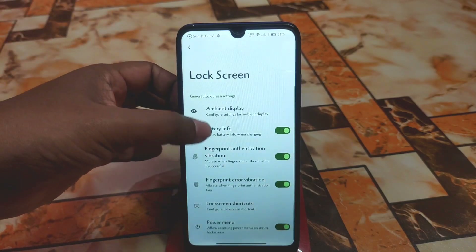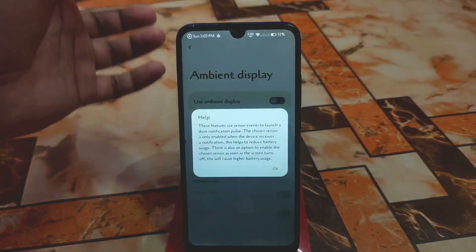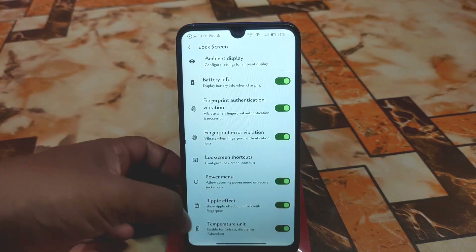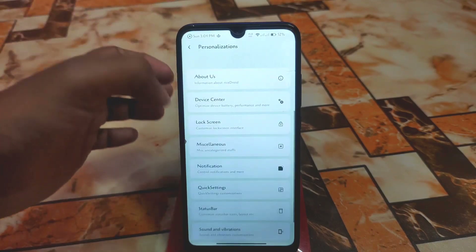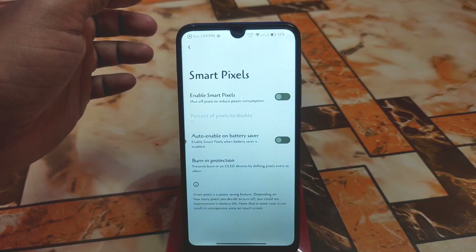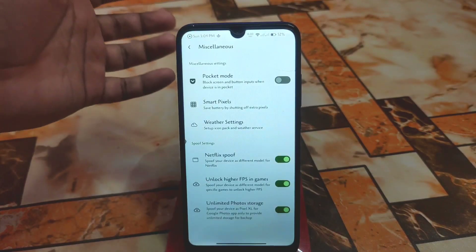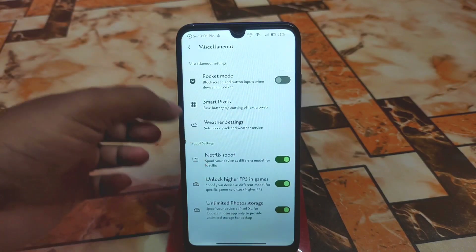Then we have Lock Screen customization — Ambient Display, additional settings, wake screen for notification with ripple effect, temperature unit, and battery info. In Miscellaneous we have Pocket Mode and Smart Pixel, which is a feature I personally really like. Weather settings are also here if you want to do customization. And here is an important thing: Netflix Spoof.